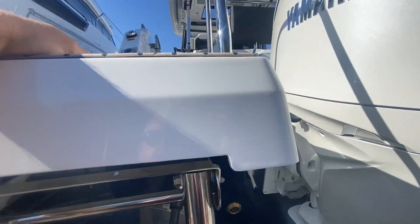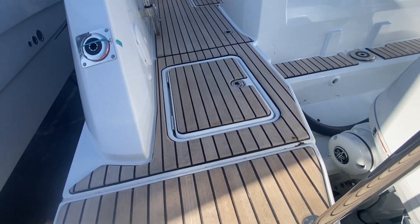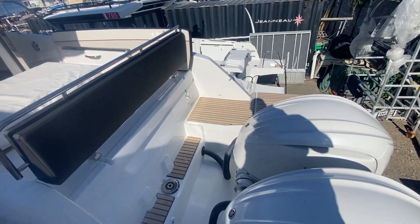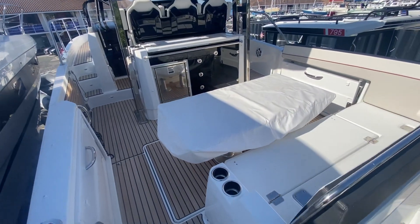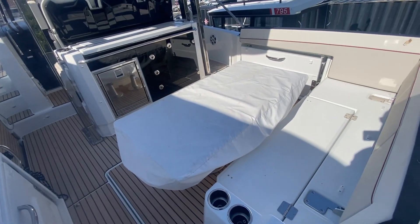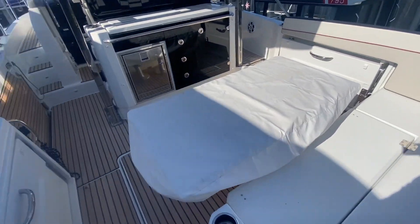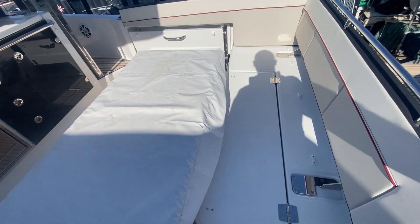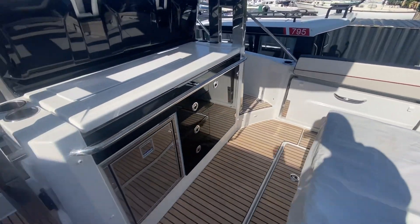We have bathing platforms and a telescopic ladder here that stows away. As we come up, you can see she's laid in teak throughout the whole cockpit area. She has this saloon area here with folding down seats either side and a telescopic table that drops down to make a sun pad, and there's an exterior galley here.